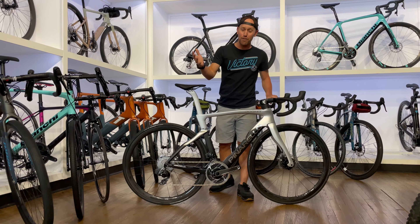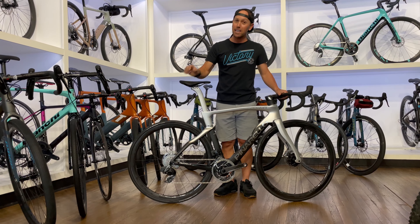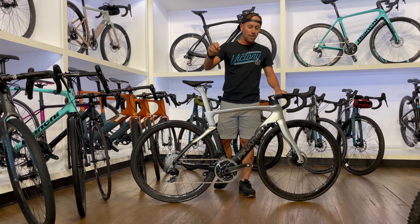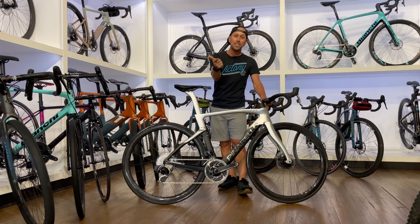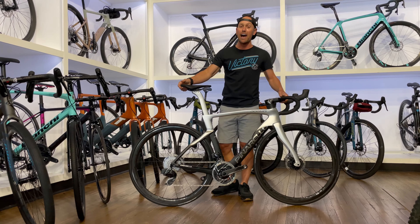How could it get better from that F12? Well, this one's lighter, more aerodynamic, and slightly stiffer too. You saw it in the Tour under Team Ineos. You saw it just win the gold medal in the Olympic road race. Check this one out.